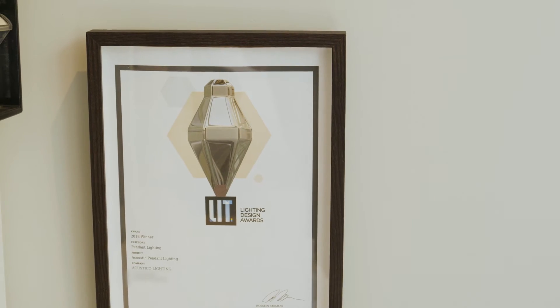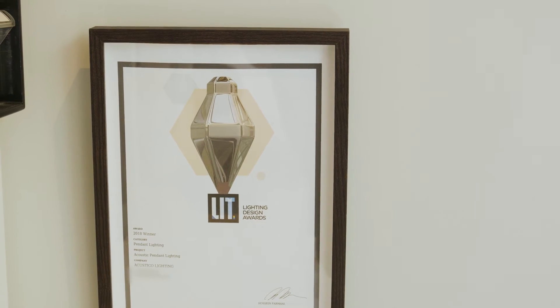So I chose to work with an IP lawyer to register the designs and to go through the trademarking process, purely because I have no experience in this category at all myself. Probably for my next designs I will attempt to do that myself, because I'm a little bit more educated in the process now.